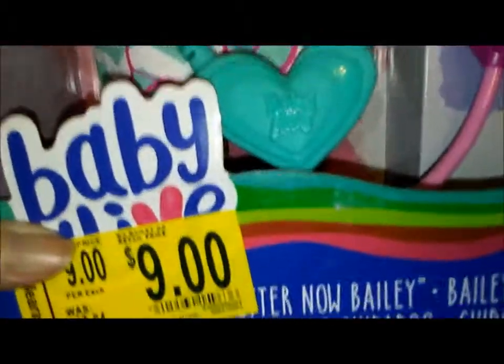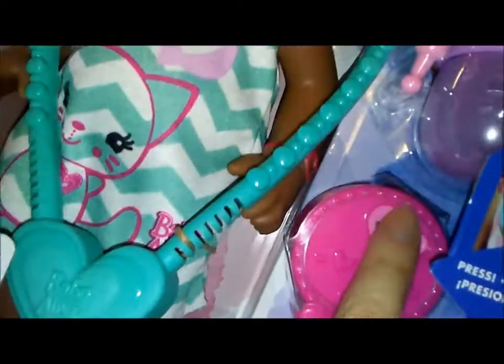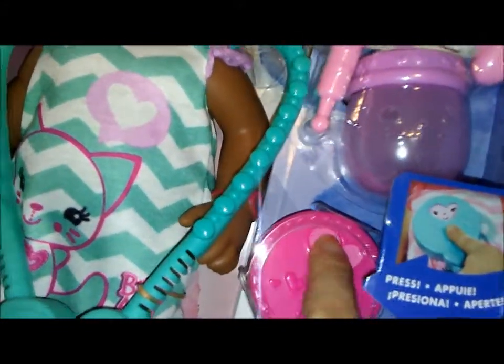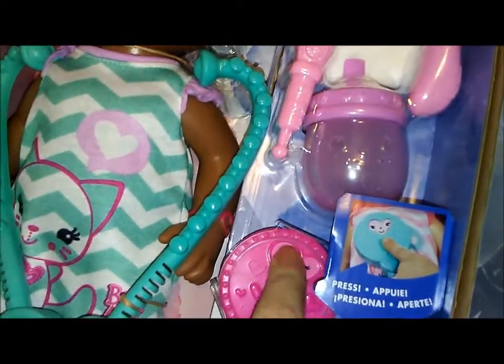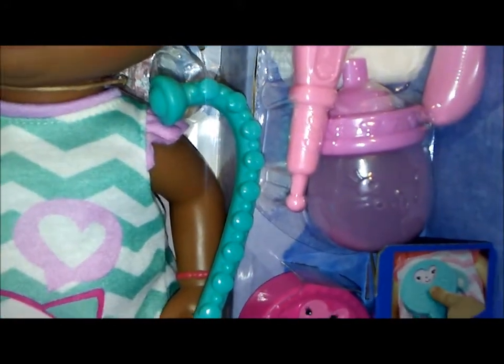I'm so excited to get her — isn't she adorable? She's got a little heart and two little ponytail buns on her head, and she comes with this cute stethoscope. I think you press it and it makes noise, or the face changes — maybe the batteries are low but we can fix that.